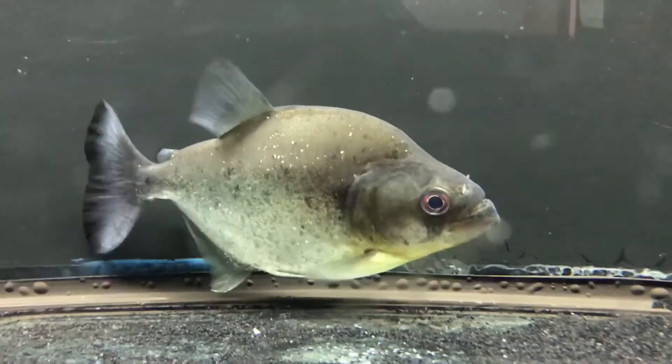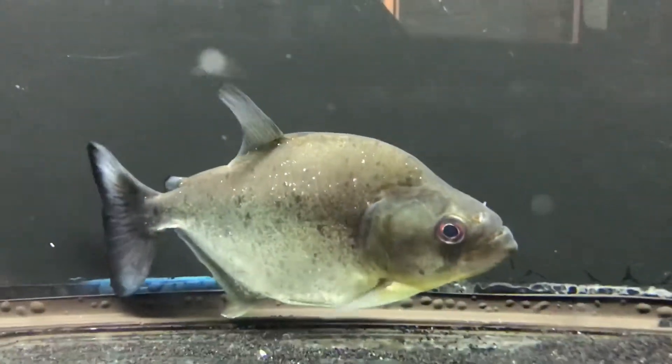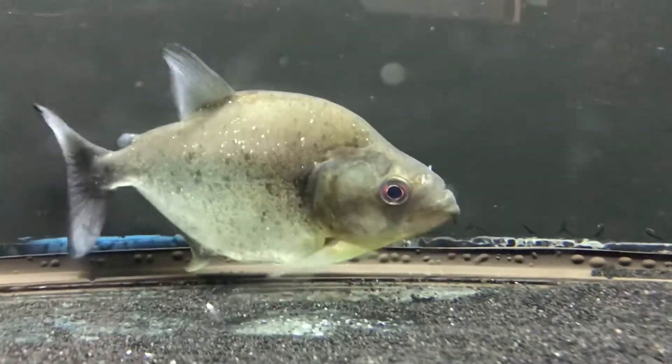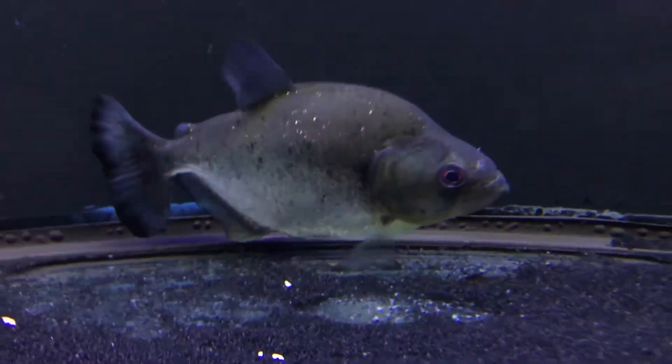Speckled red-eye piranha, and just a perfect specimen like I said, shown under good light. I'll give you guys some feedings.